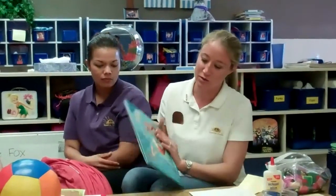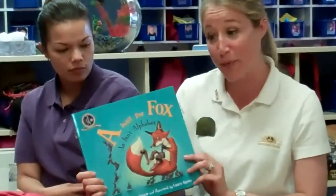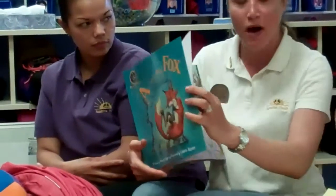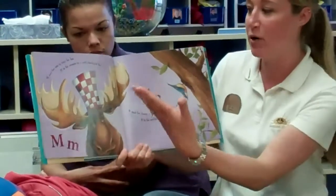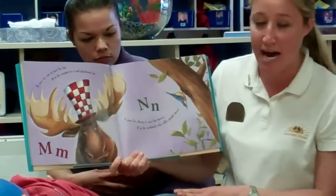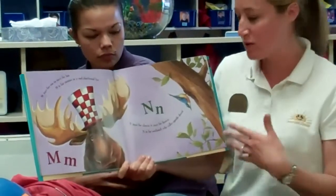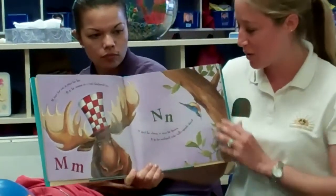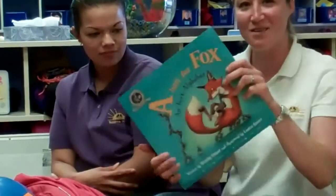We're also going to read a story called Eight Isn't for Fox, which is actually an alphabet book. It's a great way for them to hear and learn the alphabet besides the alphabet song. It talks about each letter with cute little sayings, like 'M is for a moose in a red checkered hat.' They'll hear the letter, hear an animal or something that starts with that letter, and then something silly that will help them remember it.